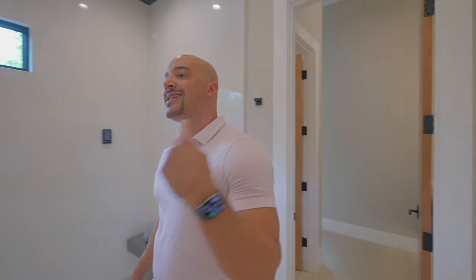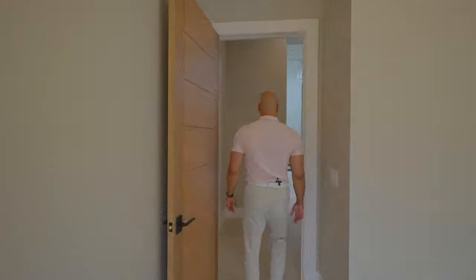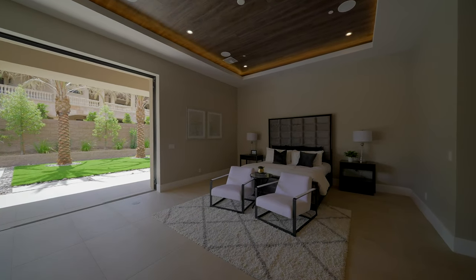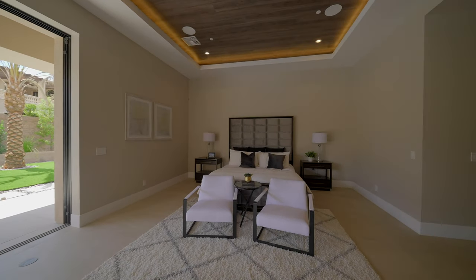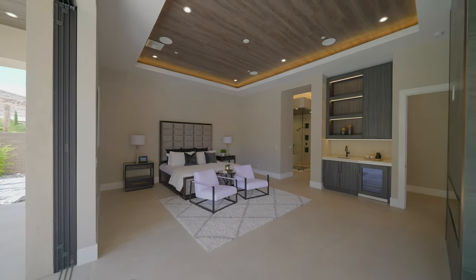Now we're going to swing around and see a little bit more. Just take a look at this amazing space — I hope this translates on film, because in person this is just sensational.